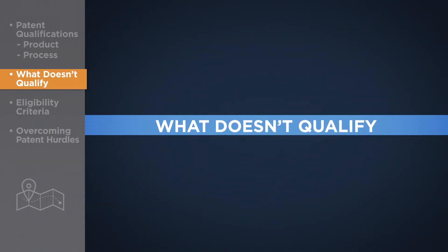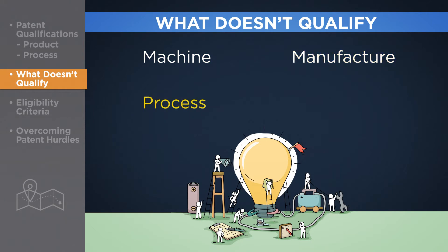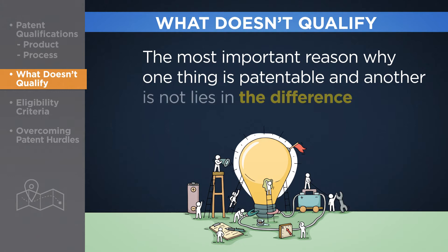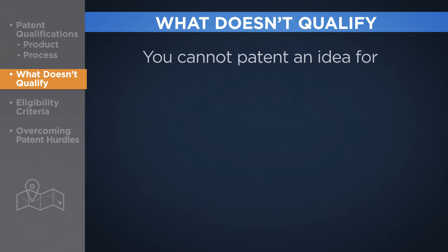Now let's take a look at what misses the mark on becoming patentable. All patented inventions fit into one of four categories – machine, manufacture, process, or composition of matter. But not everything that fits in one of these four categories can be patented. The most important reason why one thing is patentable and another is not lies in the difference between ideas and applications.